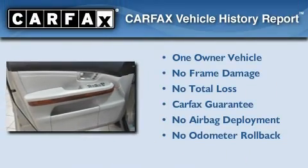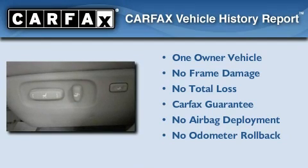This Lexus has had only one owner, and it qualifies for the Carfax buyback guarantee.